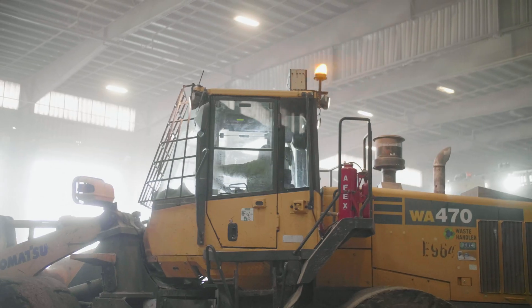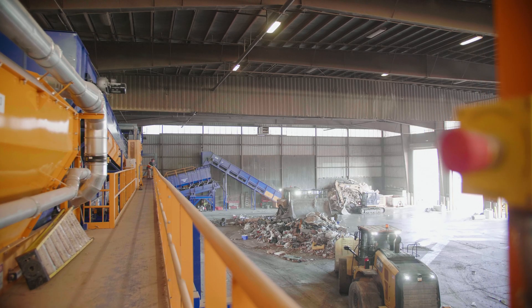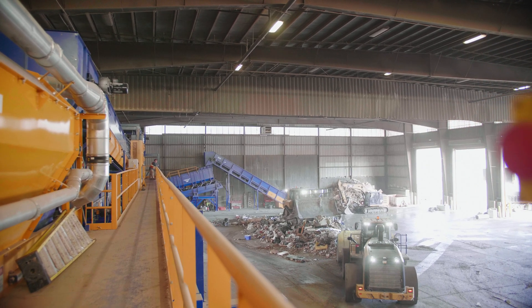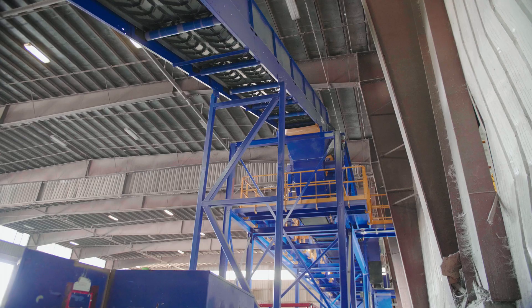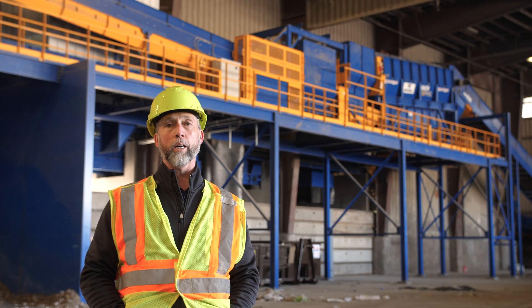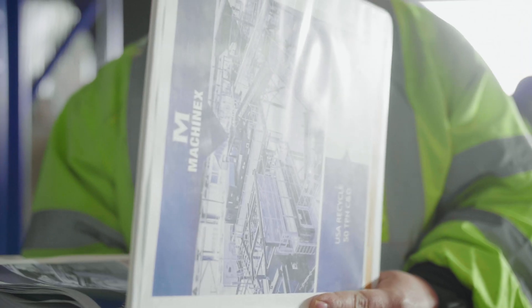Something unique about this site is that there was a C&D processing system here in the early 2000s. They shut the facility down and removed the equipment and the site was abandoned. When we purchased the site we asked MachineX to look at the existing footprint and to design a system that would fit in the footprint without having to add on to the building, but would also allow us to increase the materials we recycle.